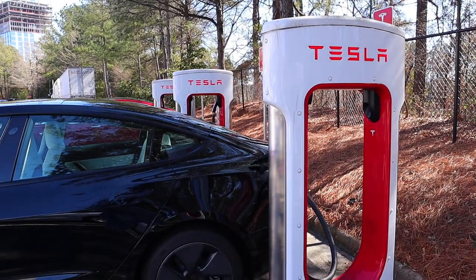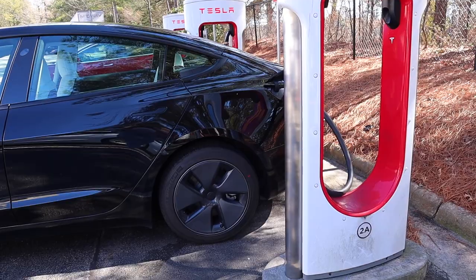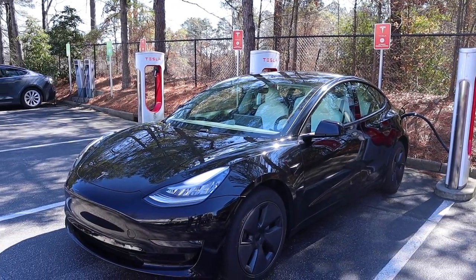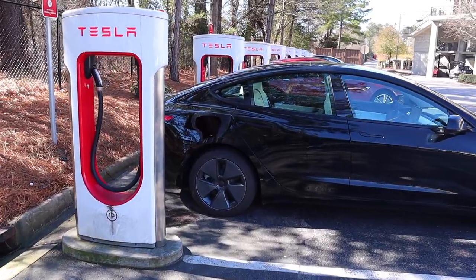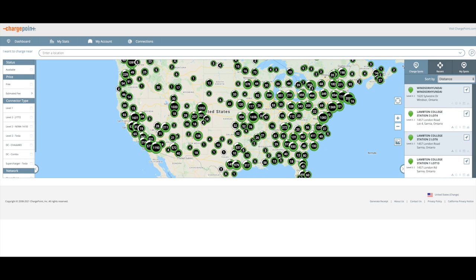Then we have the Tesla Supercharging Network. Tesla has over 20,000 charging locations worldwide. Tesla Superchargers are fast, usually 150 kilowatt or 250 kilowatt chargers, making charging relatively quick. Tesla added more than 700 charging stations in 2020, with plans to continue expanding in 2021. Other EV manufacturers use networks such as ChargePoint and Electrify America. ChargePoint has over 114,000 stations worldwide, but many are low voltage, meaning it will take longer to charge. The closest ChargePoint charger to me is only 7.2 kilowatts, so it really does depend on where you live.